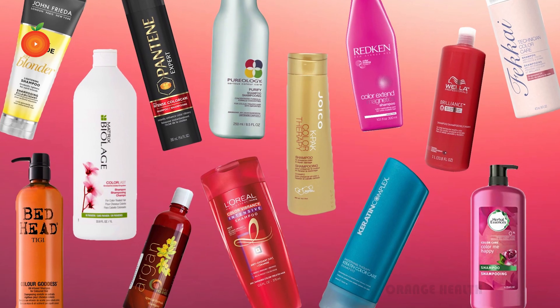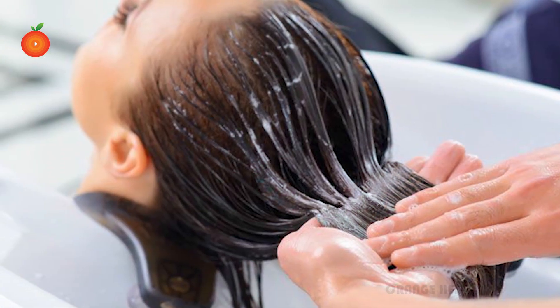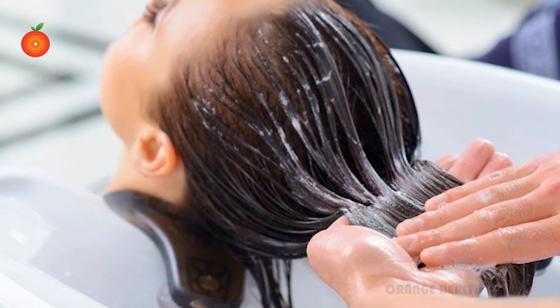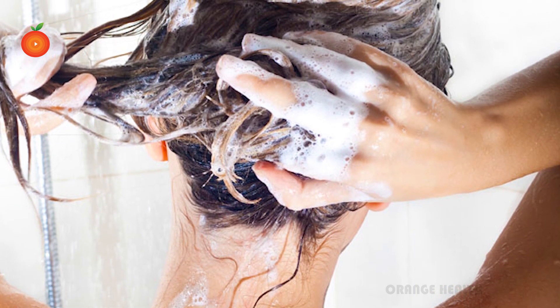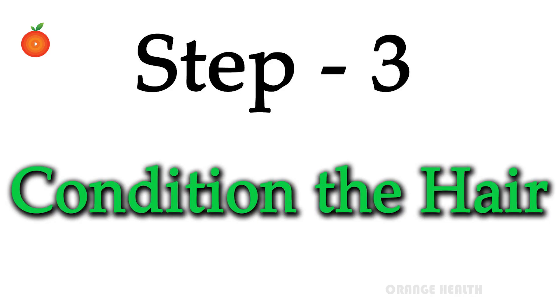The second step is shampoo. Choosing a shampoo is very important. Experts suggest choosing a mild shampoo with herbal properties that don't damage the hair. Applying shampoo twice a month is considered useful to keep hair away from pollution.